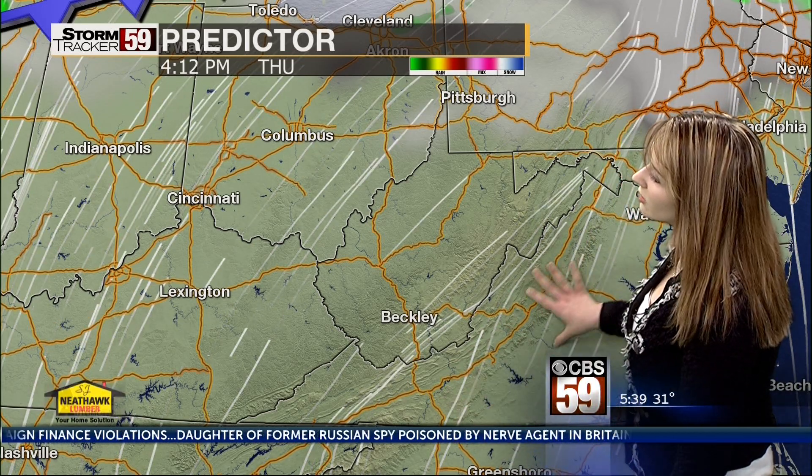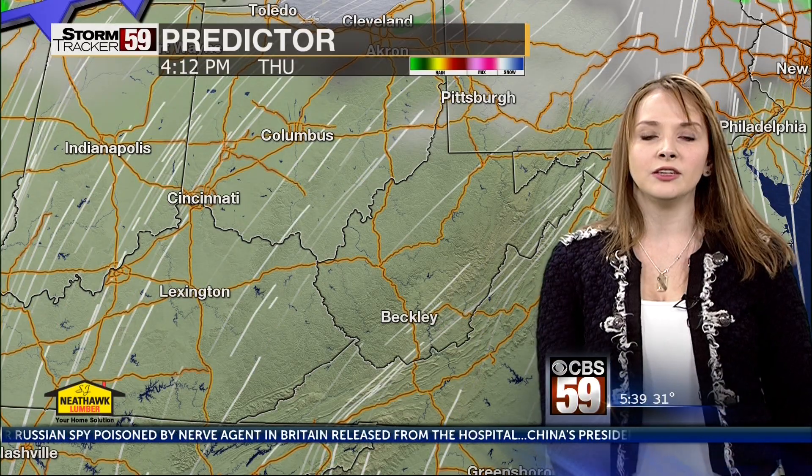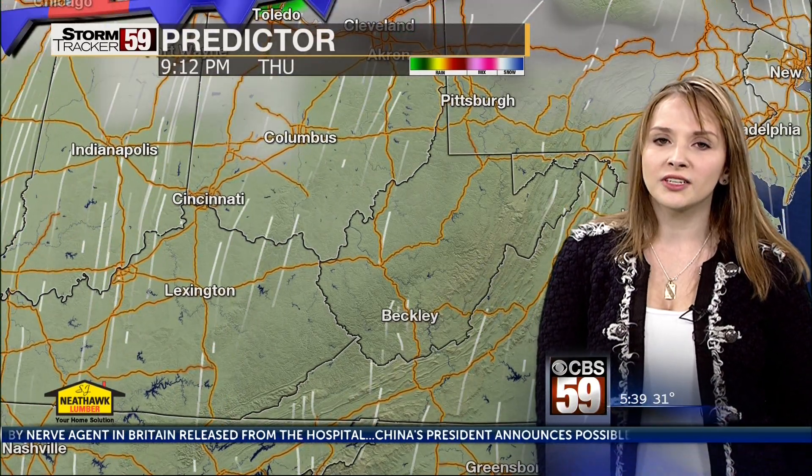As we head into your Thursday, cloud cover to start off the day, but that's okay because that means we are going to see plenty of clear skies as we head through the afternoon and strong southerly flow, which is going to help increase our temperatures to over 70 degrees as we head into your Thursday.